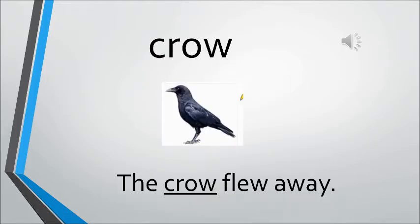Now, crow. What is crow? Crow is a type of bird — a black colored bird. And how does a crow call? It says kaka. The sentence is: The crow flew away.